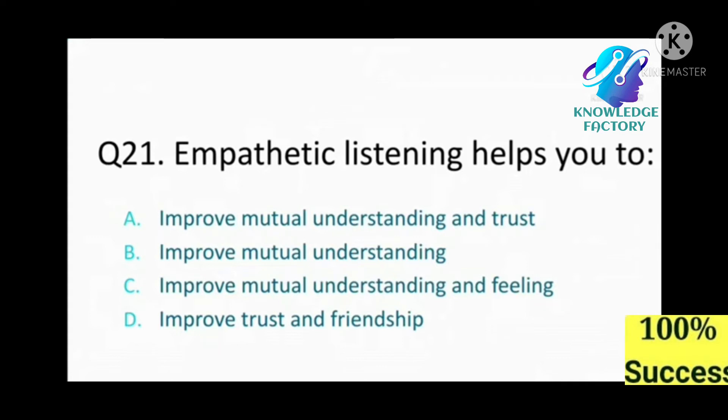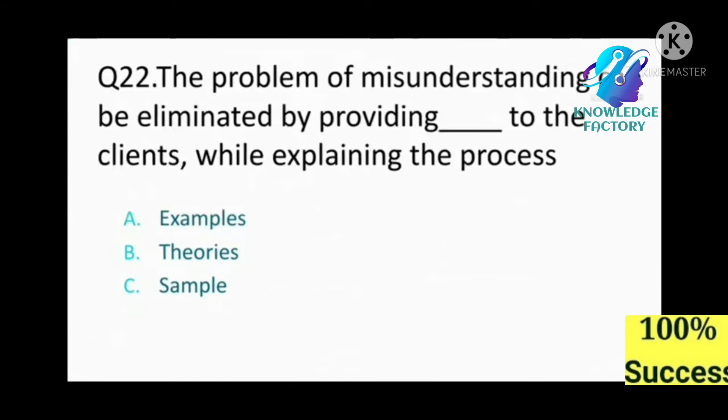Question number 21: Effective listening helps you to: A) improve mutual understanding and trust, B) improve mutual understanding, C) improve mutual understanding and feeling, D) improve trust and friendship. Answer: A, improve mutual understanding and trust.